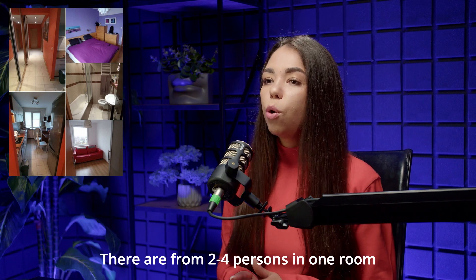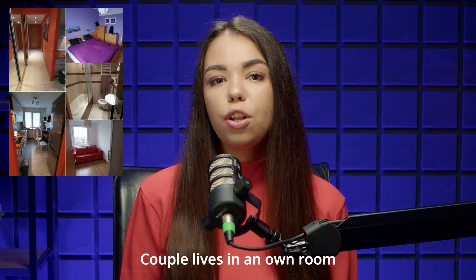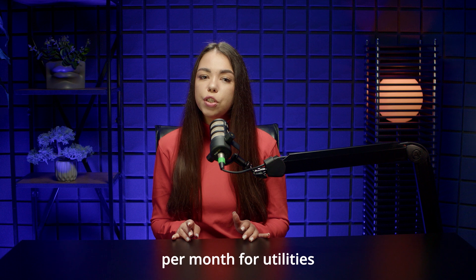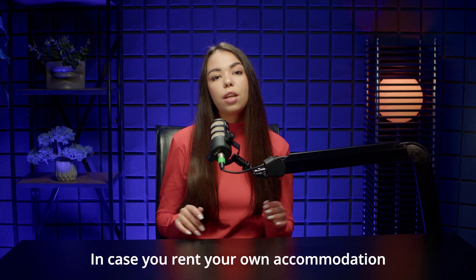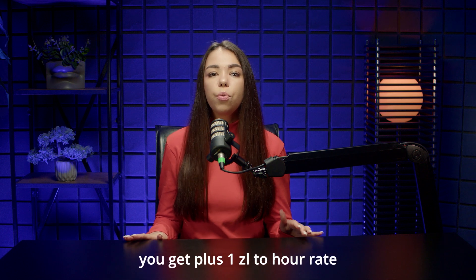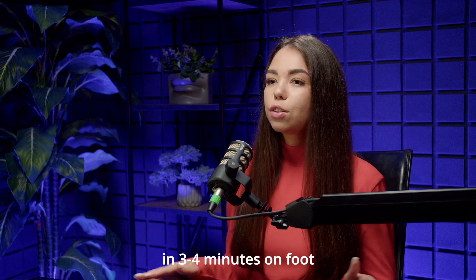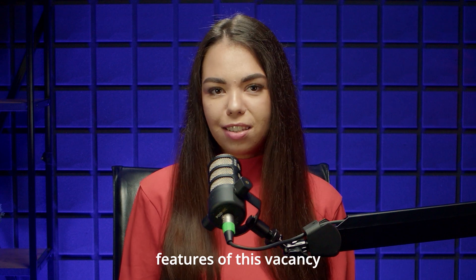There are from two to four persons in one room; couples live in their own room. The employee pays only 450 zloty per month for utilities. In case you rent your own accommodation, you get a plus of one zloty added to your rate. The place of work is located three to four minutes on foot.